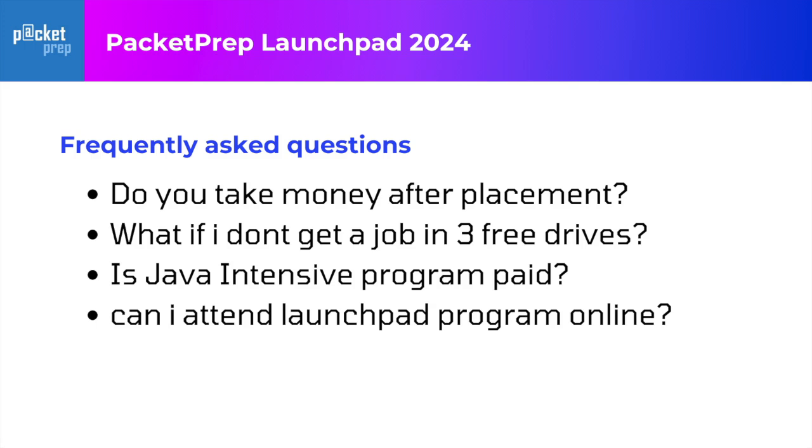What if I don't get placed within these three free drives? This program is so that you understand how we do it and you get access to the opportunities. We also have full-length programs — full-stack Java, full-stack Python, and software testing, which are about six to eight months. You can enroll for those programs where you get two years of placement support and access to 200 placement drives.